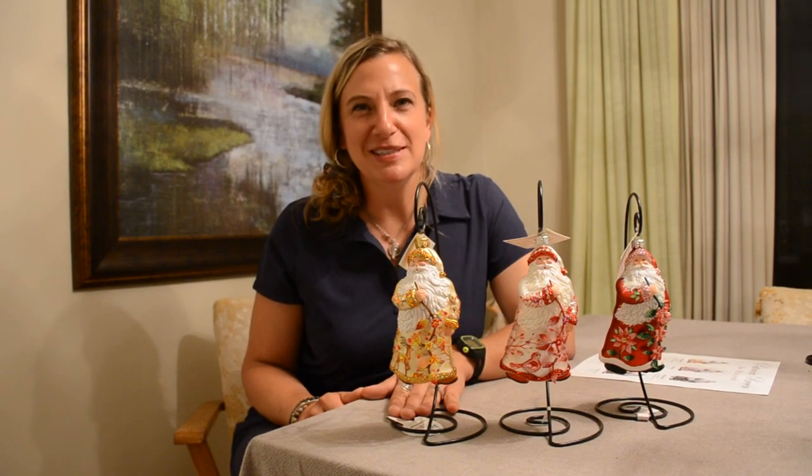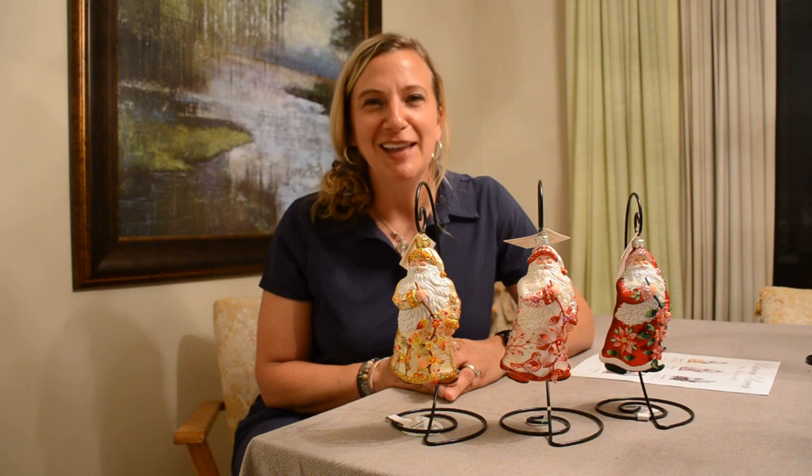Hey Patricia Breen Collectors, it's Mara Kading and we're so excited to debut our commission piece with Patricia Breen for 2021. I love saying 2021.